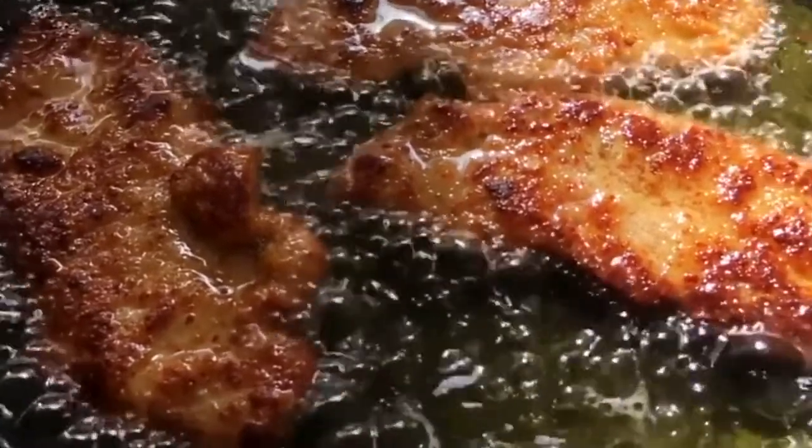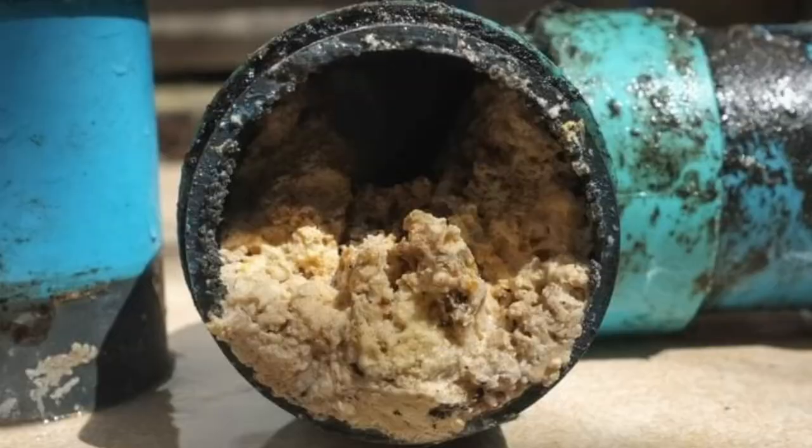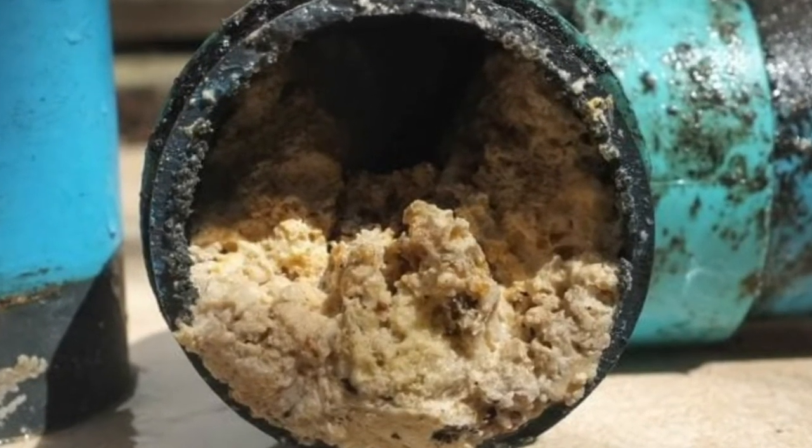Don't put any greasy food, turkey fat, or oils down the drain. Grease slowly accumulates and will interfere with your garbage disposal and clog your drain. This is the most common cause of clogs and garbage disposal damage.